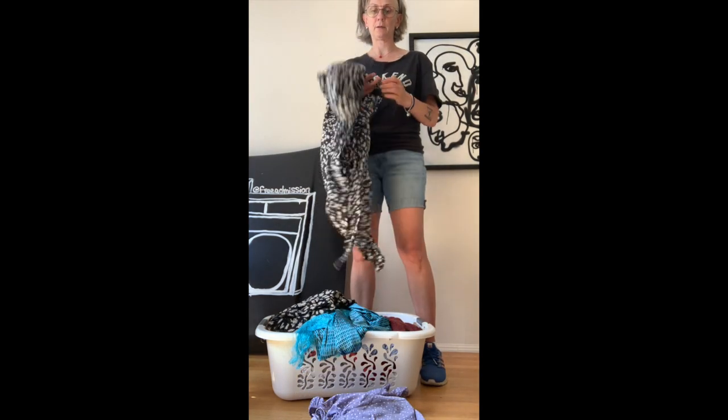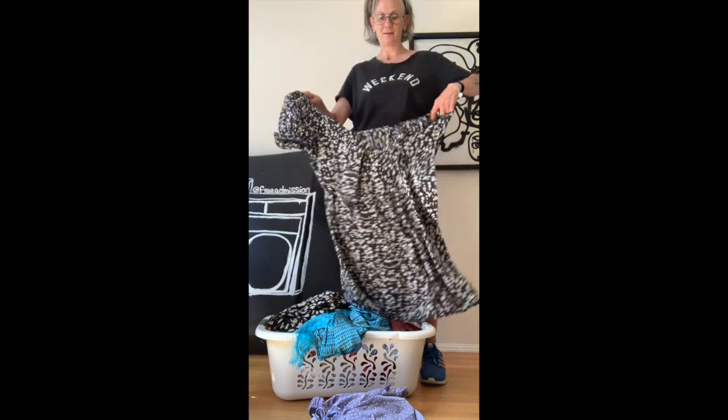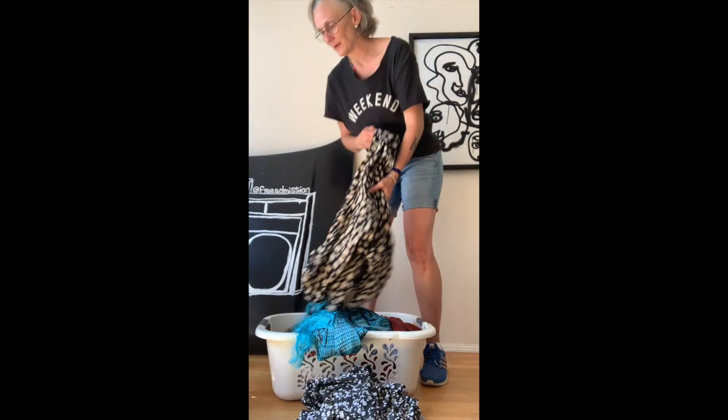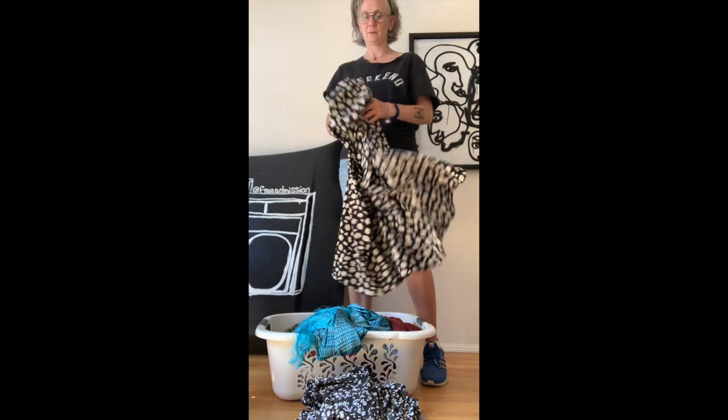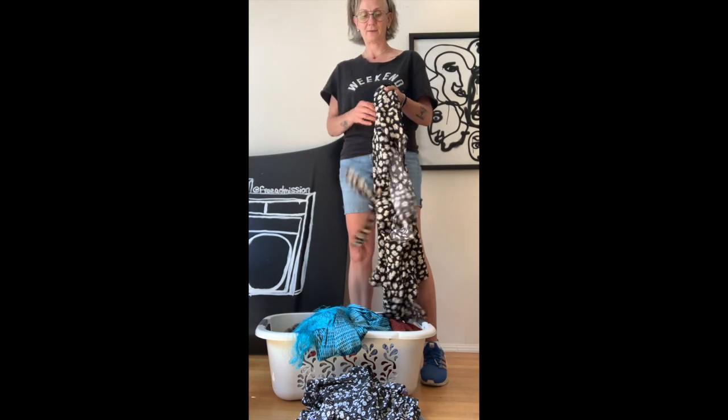There are all these dresses from Shein in 3X, so I'm definitely donating those. Keep in mind everything is freshly washed and laundered. I actually tried these dresses on — they're so cute and I like the fabric — but they just don't fit. I need like a small or medium.